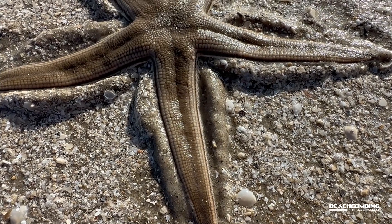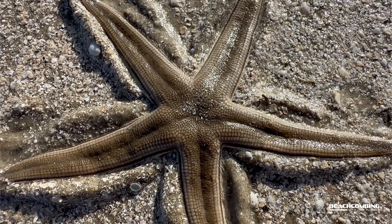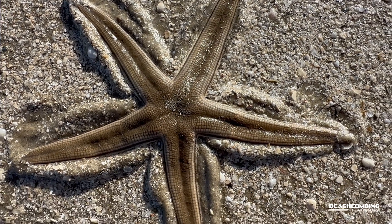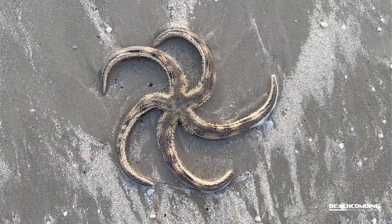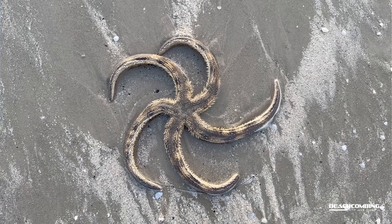You're probably used to seeing the gray sea star. It's a small one with five arms and it's typically a grayish, tannish looking color, whereas the banded sea star also has five arms but it's much larger.